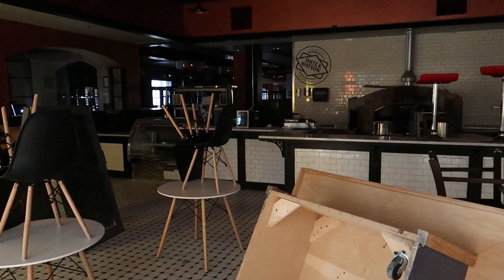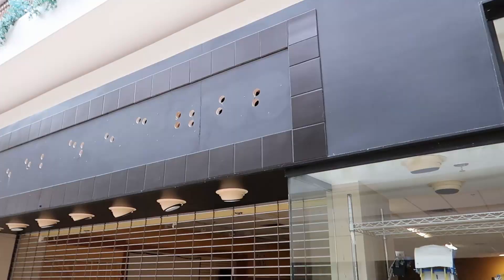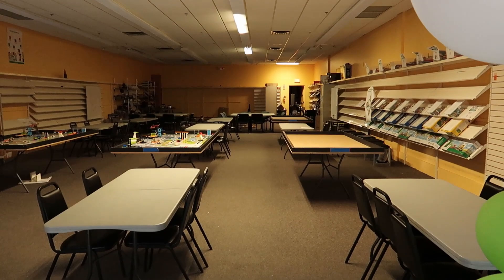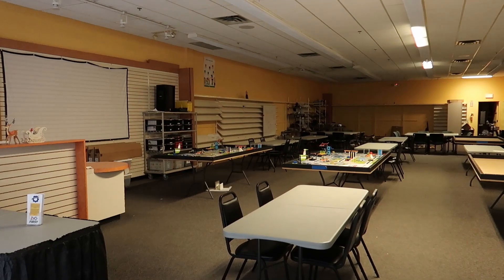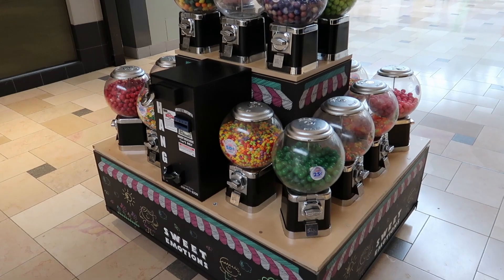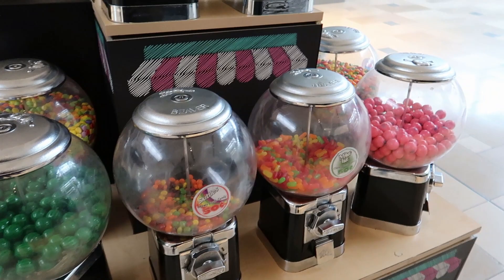It looks like in some of these empty stores they have robotics leagues — stuff for kids to come make robots and compete, which is a good use of this space, something fun and educational for the kids. How long do you think all this candy has been sitting in there? Oh, that is so gross.